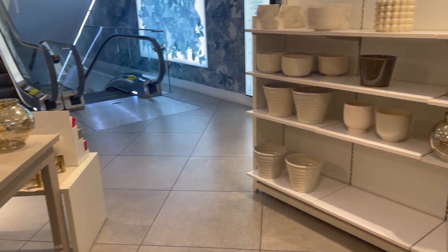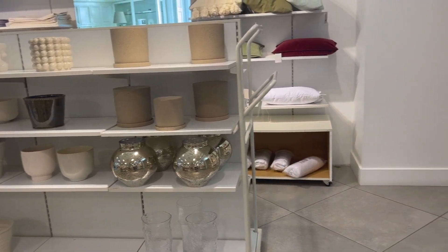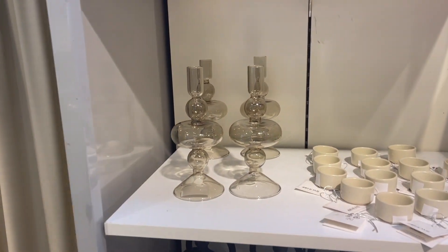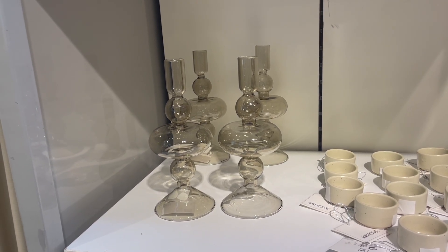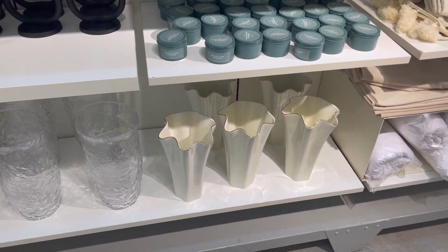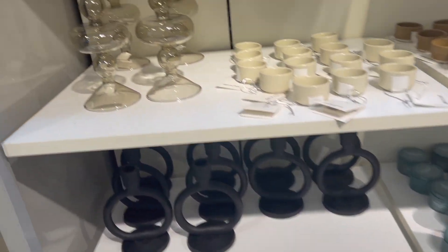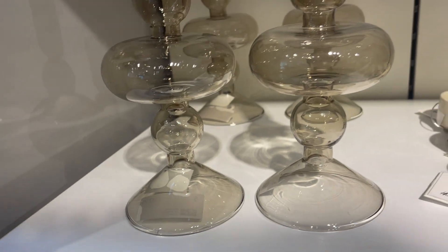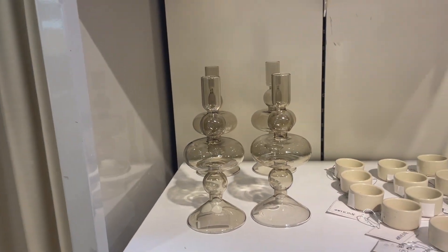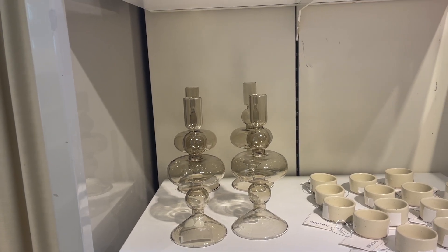I came to H&M Home and they have a few pieces. I'm swooning over this candlestick holder — I feel like I might need it. The base is so pretty. Let's see what the price is — $17.99 for one of them. I don't know, I have so many already but this one's gorgeous.